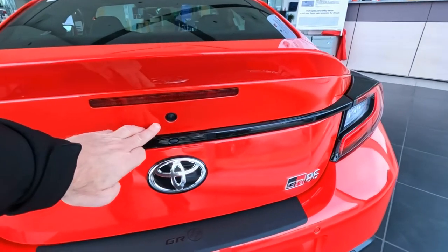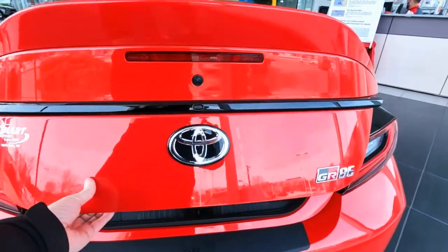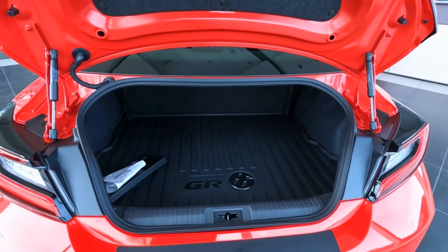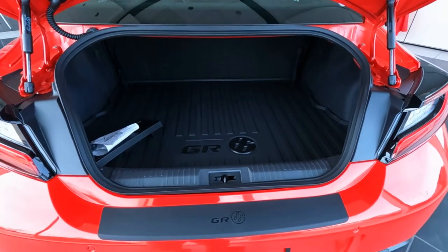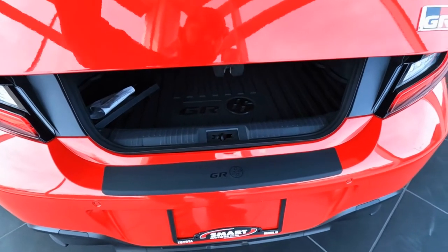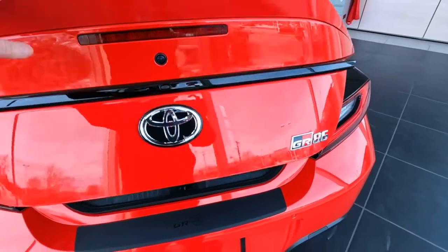We have a backup camera right here, and a switch right here to open the trunk. Of course you can also use your remote keyless entry. There's a quick look at the trunk. GR86 threshold protection down here as well — I think that's an extra charge. And there's your 86 badging for 2022.